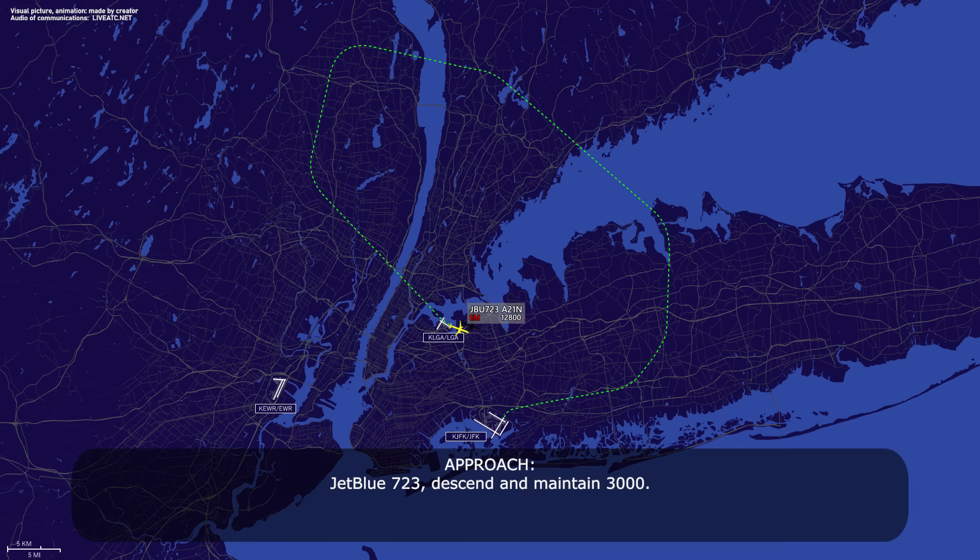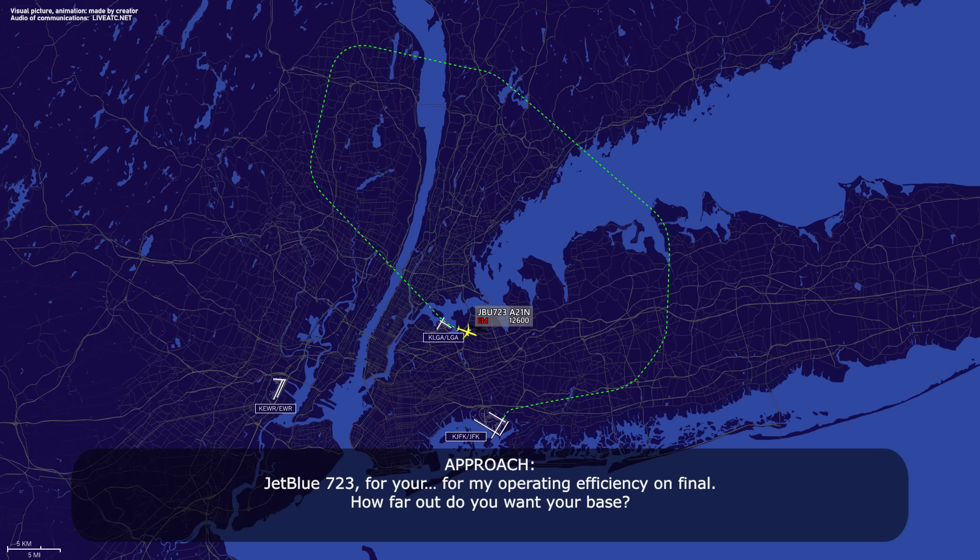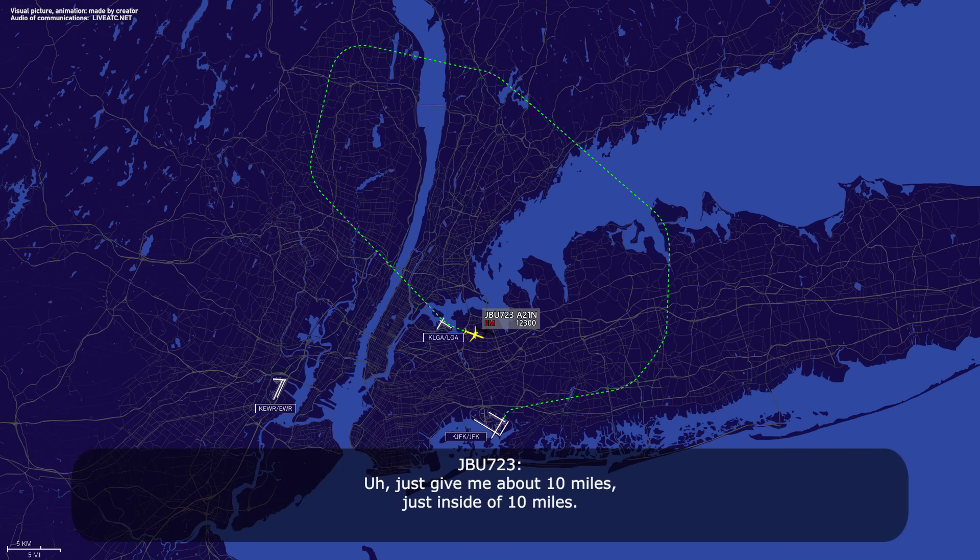Jet boost 7-23, descend and maintain 3,000. Descend to 3,000, jet boost 7-23. Jet boost 7-23, for your max operating efficiency on final, how far off are you on your base? Just give me about 10 miles, just inside of 10 miles. Got it.